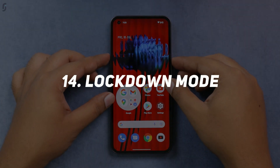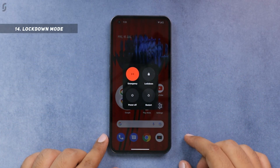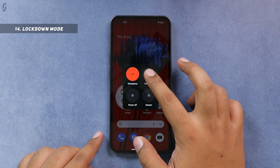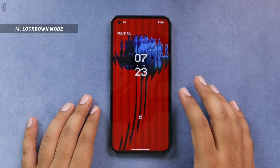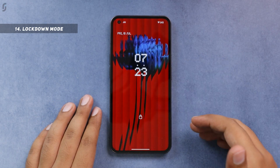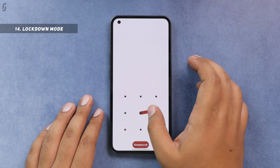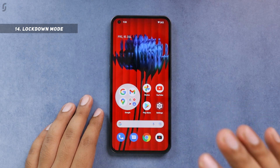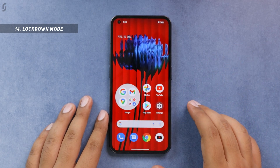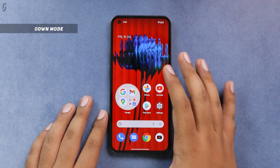There is also support for lockdown mode. Press the power key and volume up key together to open the power menu, and you will see the lockdown option. When enabled, it locks your smartphone but makes the lock more secure: the fingerprint sensor and face unlock stop working and no notifications appear on the lock screen — unless you unlock the smartphone once using a traditional password, PIN, or pattern. This is a one-time thing; after unlocking, the smartphone behaves normally.